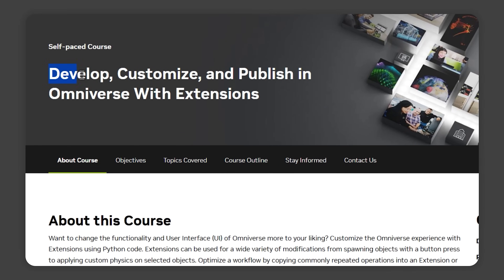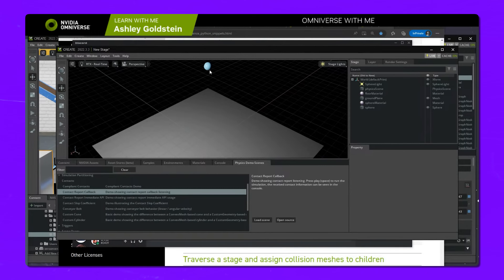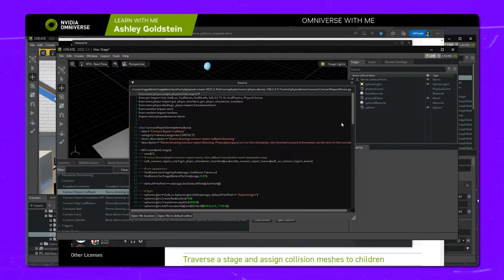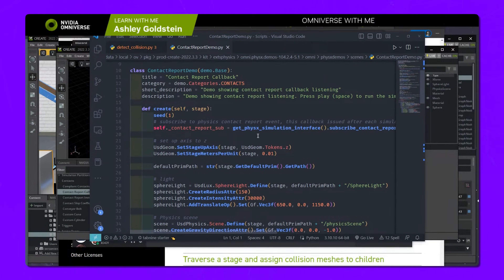And finally, last but not least: Develop, Customize, and Publish in Omniverse with Extensions. If you ever wanted to tweak and personalize the Omniverse experience, then this course is for you. In this course, you'll learn how to customize Omniverse using extensions with Python code. Extensions let you change the UI and functionality of Omniverse to fit your needs. Whether you want to add buttons to spawn objects, create custom physics effects, or streamline your workflow, extensions are the key.